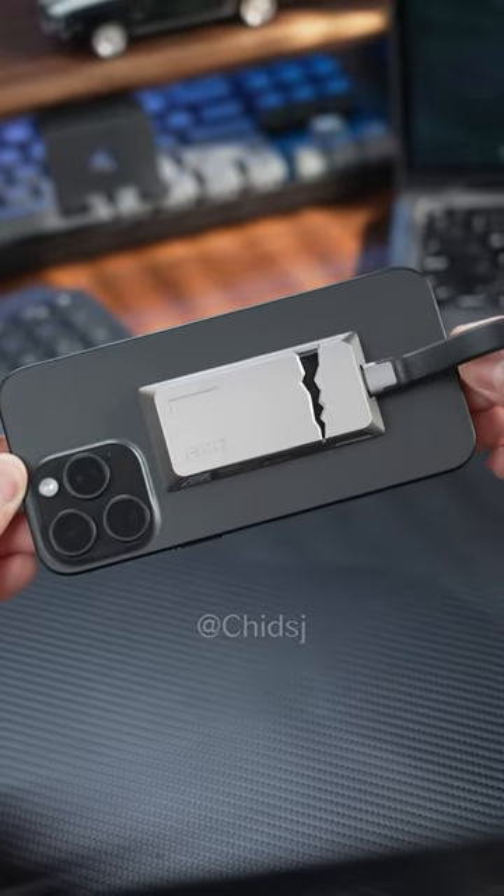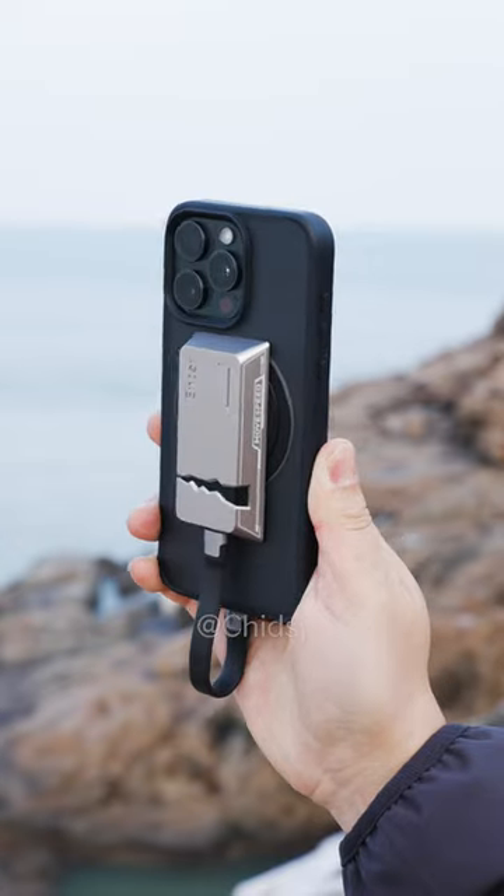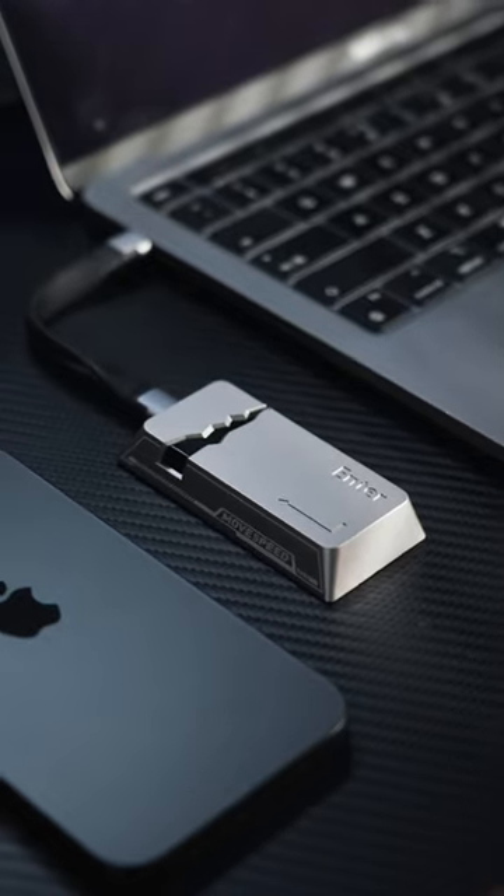Size-wise, it's a tiny powerhouse with 1 terabyte capacity, so you can take it anywhere you go without any hassle. Are you digging this? I've got even more cool stuff on my homepage, so don't miss out.